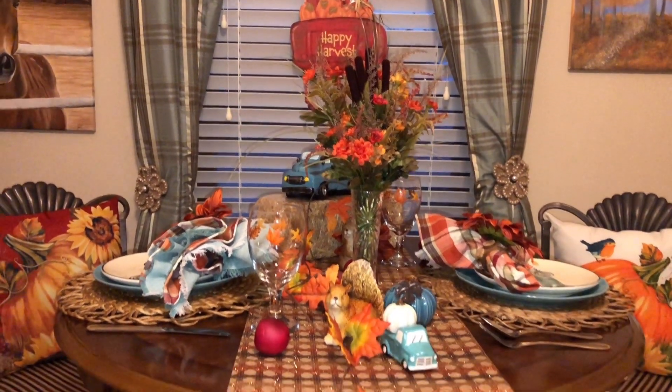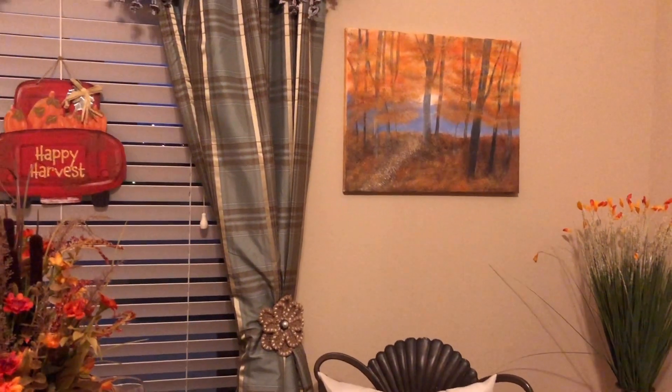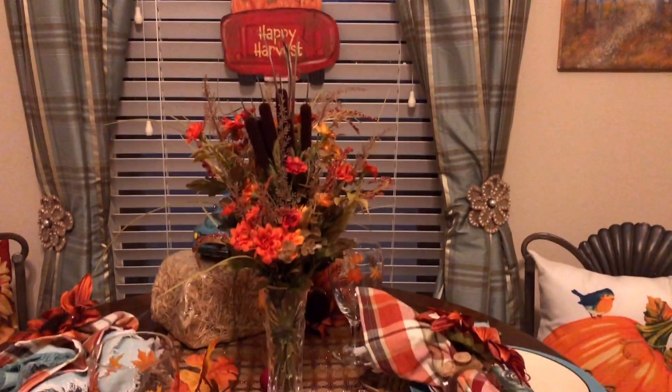I hope this video encouraged you and inspired you to be creative with your tablescape this Thanksgiving. And until next time, y'all be blessed. Thank you.